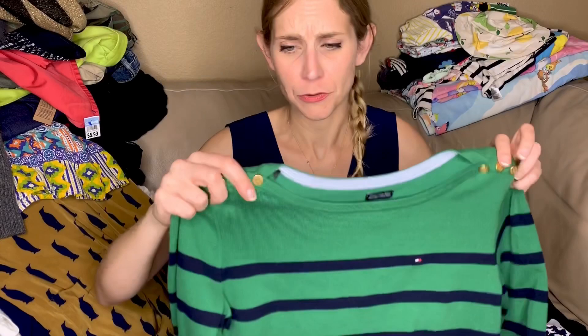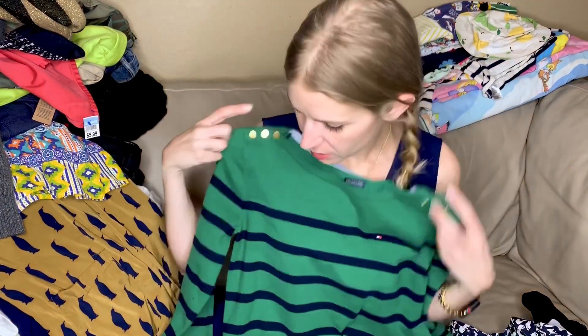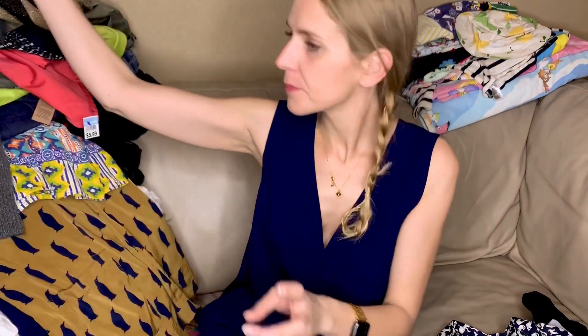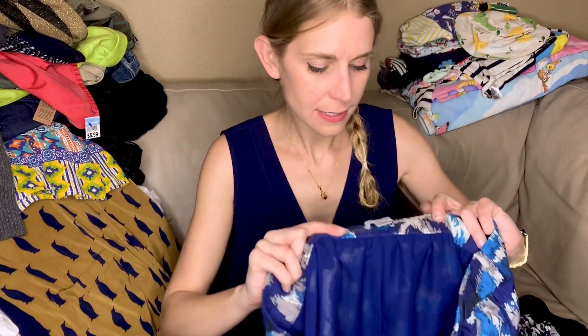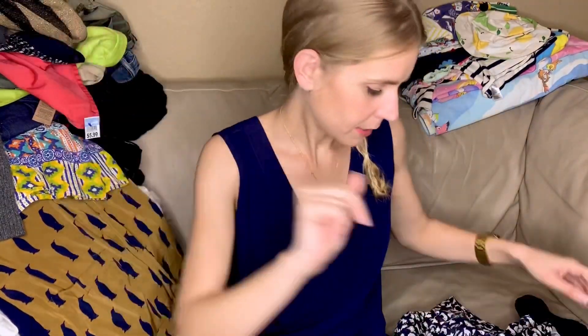This is really hard for me not to keep, but I do not need another striped sweater. It's a little Tommy Hilfiger, very soft pima cotton blend — that's already listed. This is another Loft skirt, it's a medium, it's got cute little pockets and it's silk. I love it.